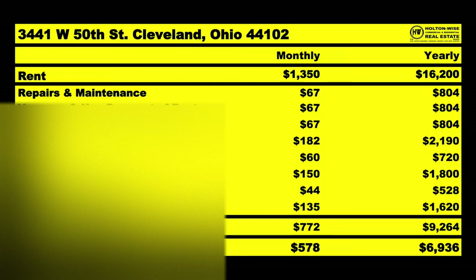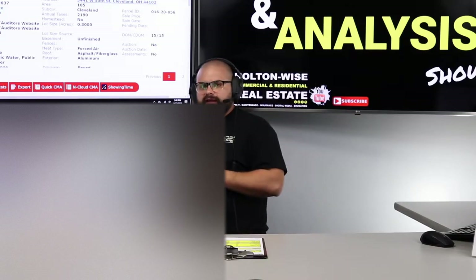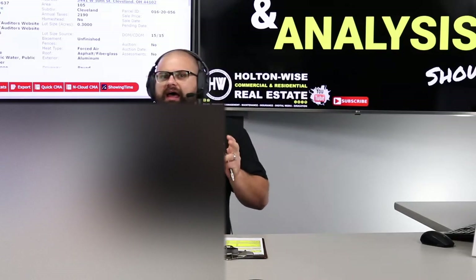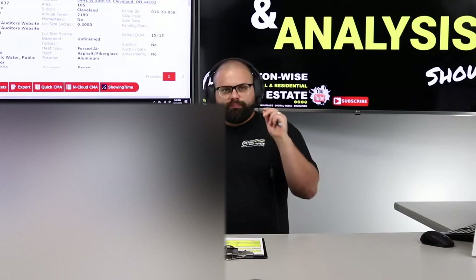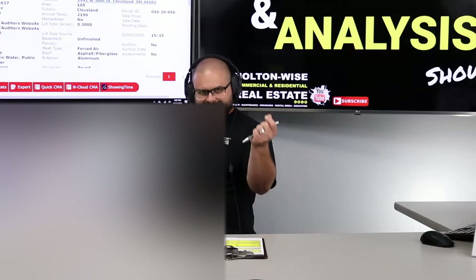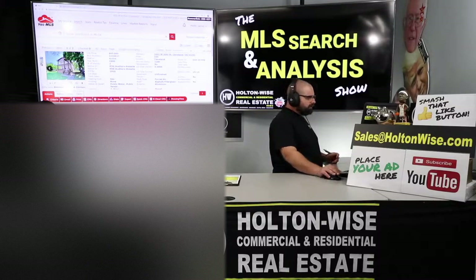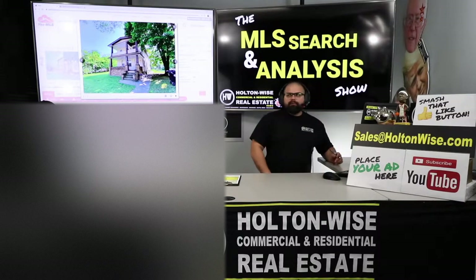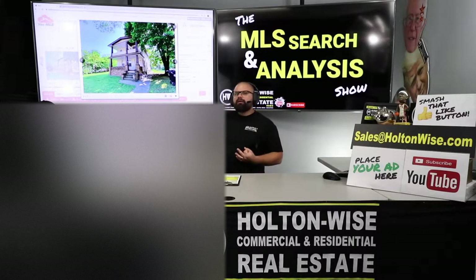Next, you've got another $67 set aside for vacancy and non-payment of rent. You don't get to collect 100% of the rent in this business — it just does not happen. Capital expenditures: another $67 for your big-ticket items — things you purchase very infrequently but that are very expensive. A roof on a big duplex like this is probably going to be $7,000, and you've got to buy one every 30 years. Furnaces — two of them at about $3,000 each every 30 years. Hot water tanks about $1,000, and you've got two, replaced every 15 years.